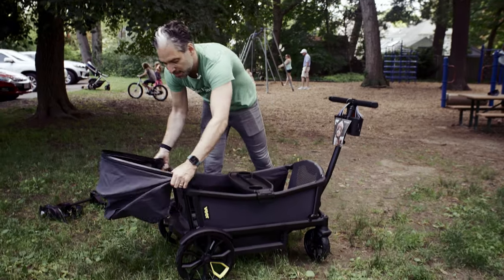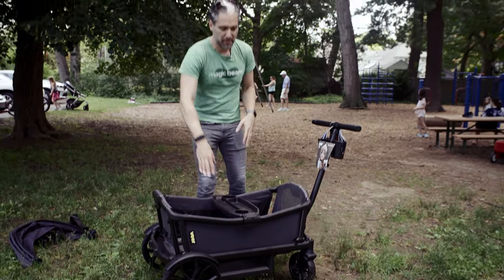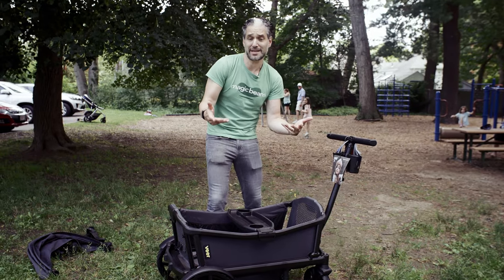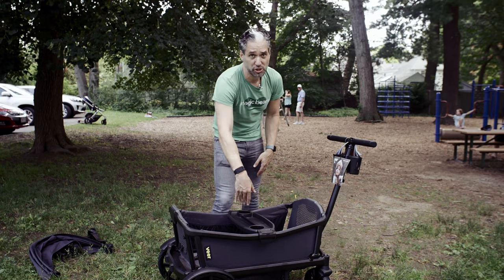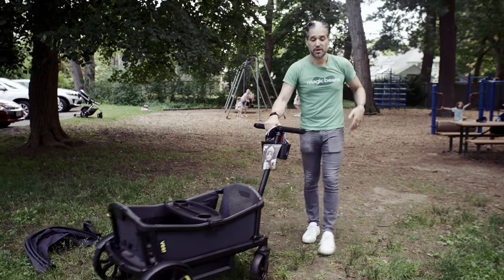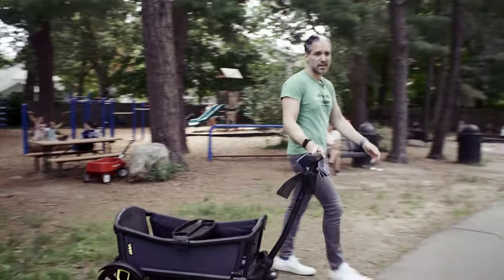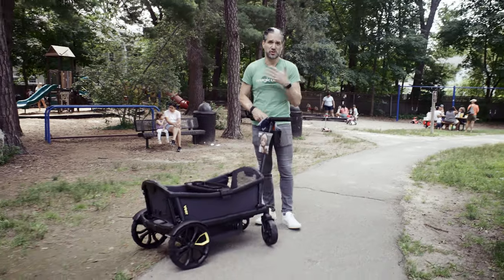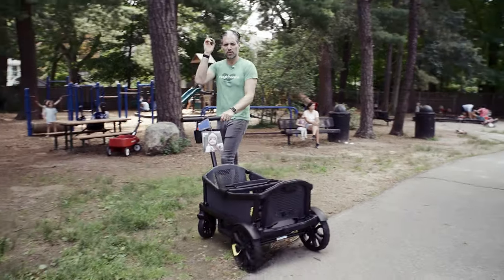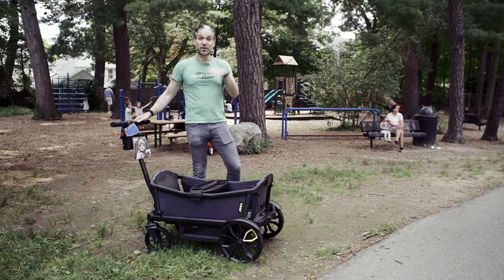I have a canopy as an accessory attached right now, but what you get when you buy your Veer Cruiser includes this really nice snack tray. Put your two kids in, put your Cheerios and apple juice right in the tray. You can just pull it around — I'm here at a park and it's maneuvering so nicely over all different types of terrain. Go trick-or-treating, go to Disney. This is just a really maneuverable product.